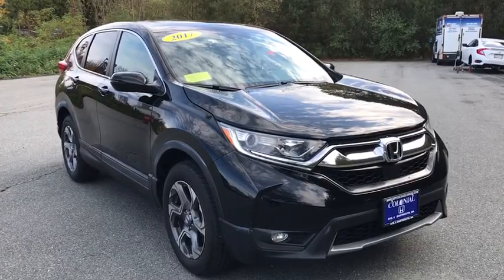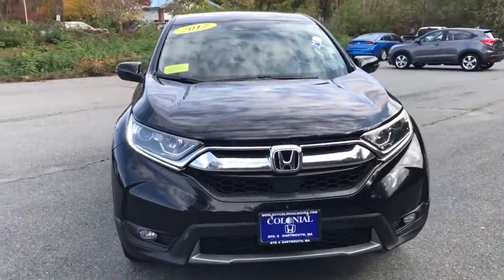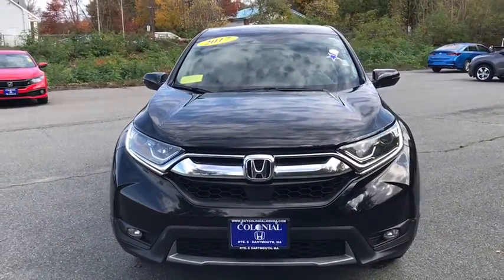Introducing the 2017 Honda CR-V. With less than 45,000 miles on the odometer, this vehicle provides excellent value.